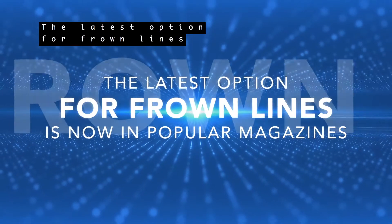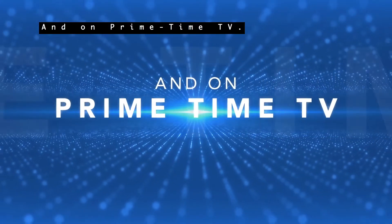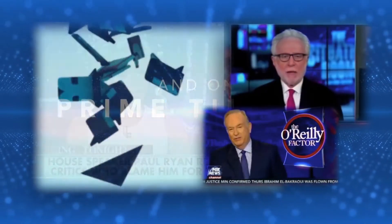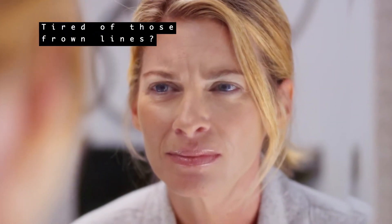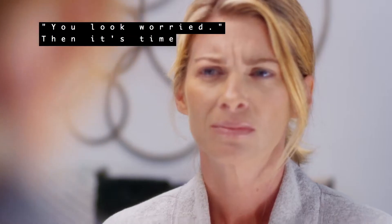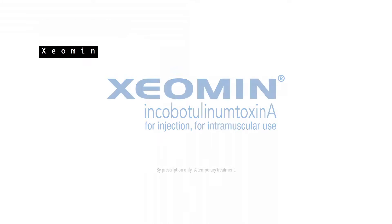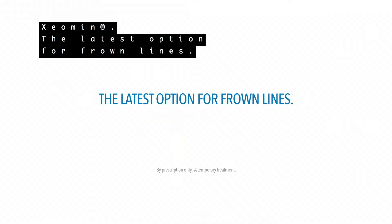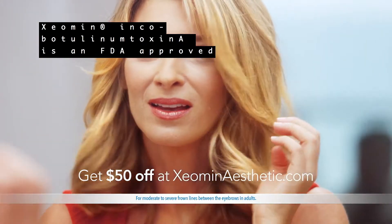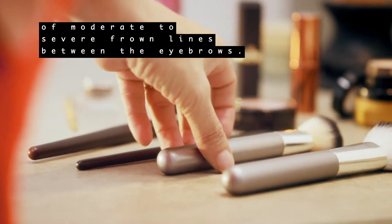The latest option for frown lines is now in popular magazines and on primetime TV. Tired of those frown lines? Had enough of people asking if you're okay, or telling you that you look worried? Then it's time to get them done — but you don't want to be overdone. Just well done. Xeomin. The latest option for frown lines. Xeomin incobotulinum toxin A is an FDA-approved treatment used to temporarily improve the look of moderate to severe frown lines between the eyebrows.